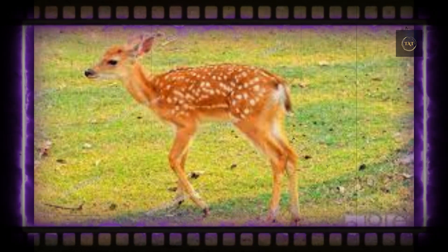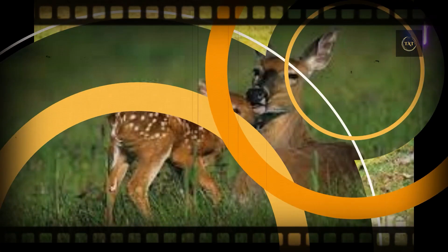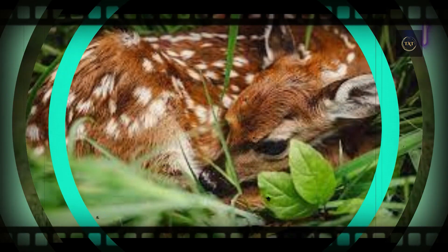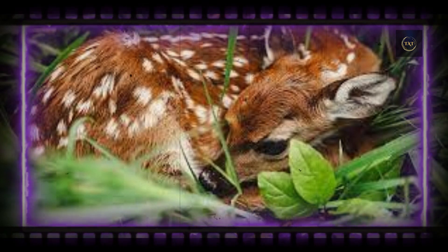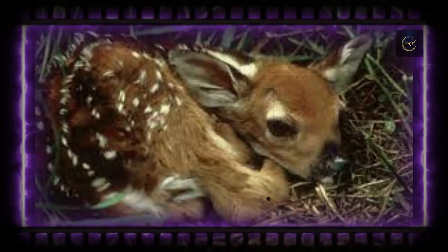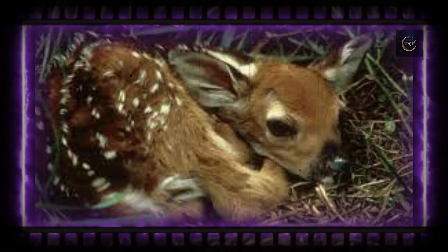When you see a fawn curled up among the foliage without a chaperone in sight, it's hard to imagine a more vulnerable creature. But that solitude is actually another protection strategy. For the first few weeks of a fawn's life, its mother generally only reappears to feed it or lead it to a new shelter.